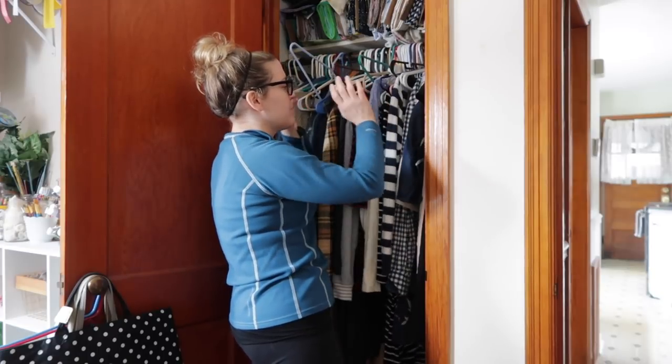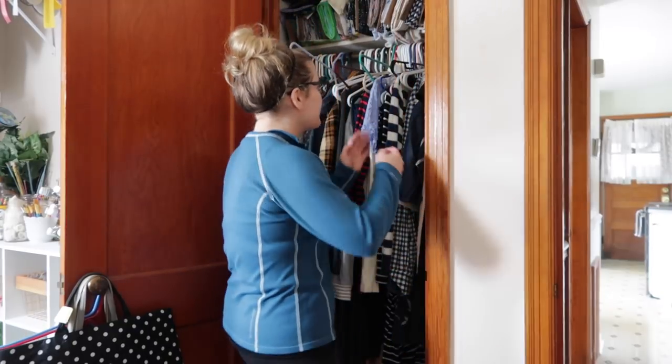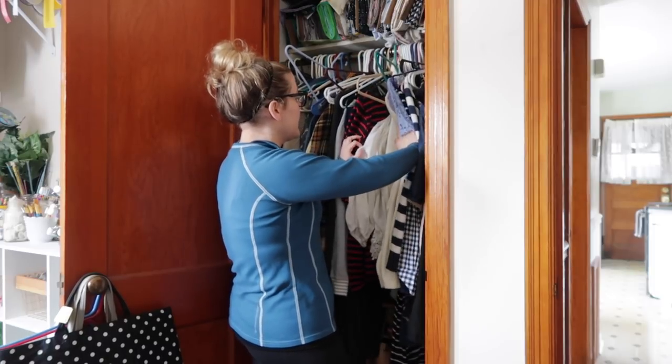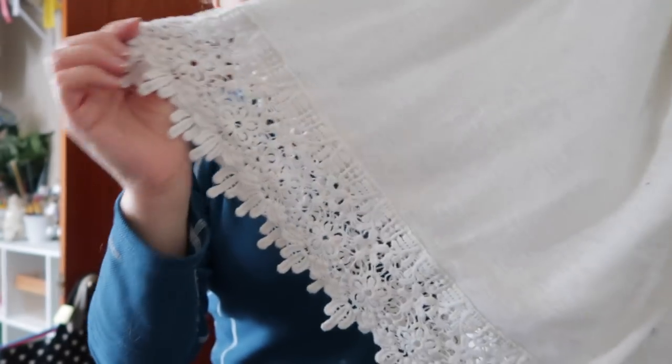Changing up your wardrobe isn't about getting rid of everything that makes you feel comfortable. For me it's about expanding the things I like and having things that fit me a little better, that maybe show off my figure a little better. That's kind of what I'm thinking right now. I'm still going to keep some of the pieces I love, but I'm going to change it out a bit.